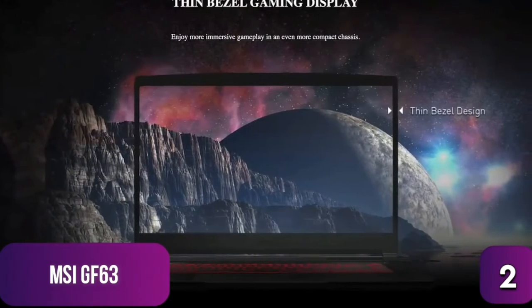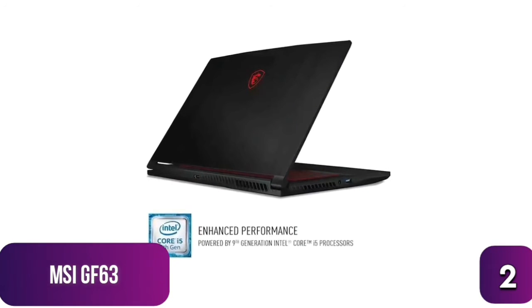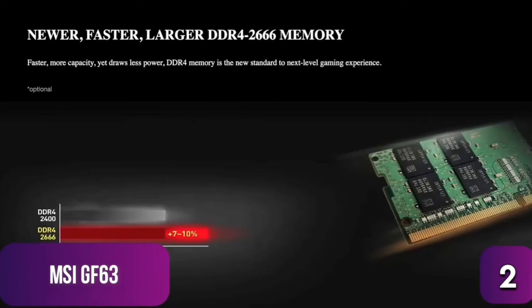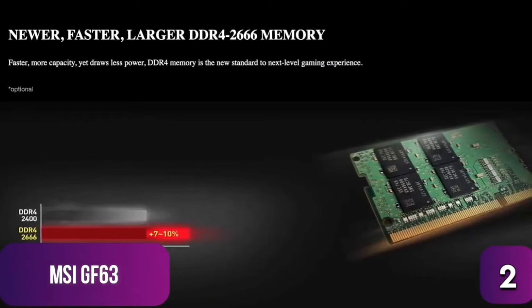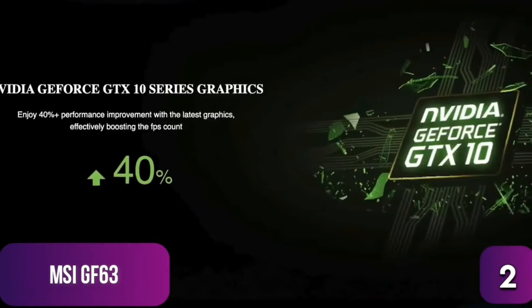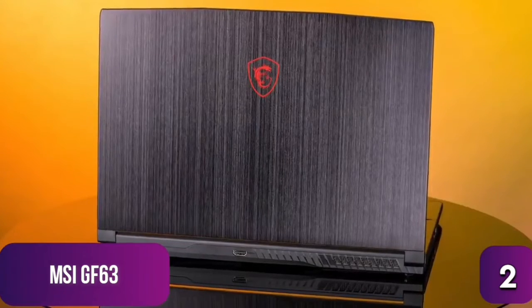Under the hood, the GF63 runs on an Intel i5-9300 CPU with a maximum clock speed of 4.1GHz. It has 8GB of DDR4 memory running at 2600MHz, expandable up to 64GB. Storage is a 256GB SSD, and it includes an Nvidia GTX 1650 video card for strong gaming performance.